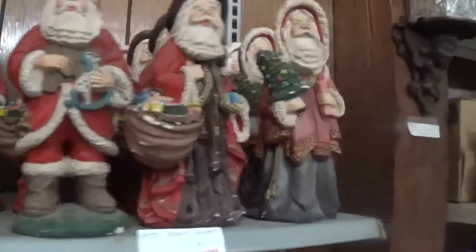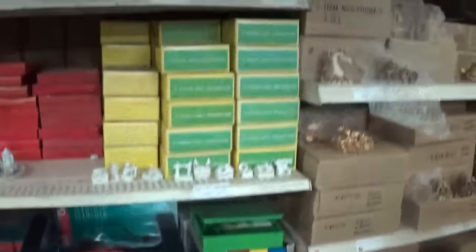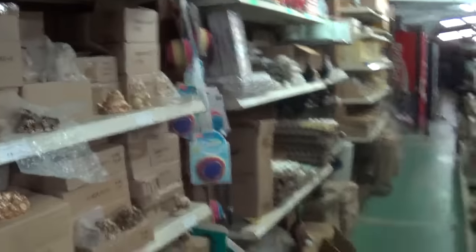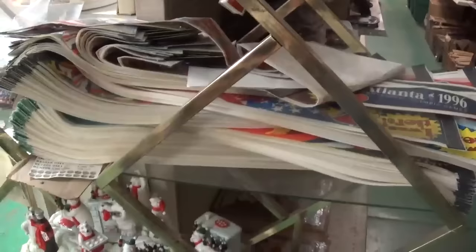A bunch of little baseball bats. There's all sorts of everything — there's some Christmas decor, more Coca-Cola stuff. This is official Coca-Cola stuff, no rip-offs or anything. Old postcards. Flags from the '96 Atlanta Olympics, a pile — I don't think the demand for those is going to go up any time soon.